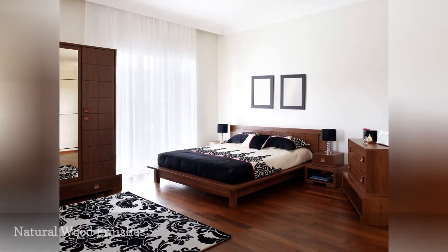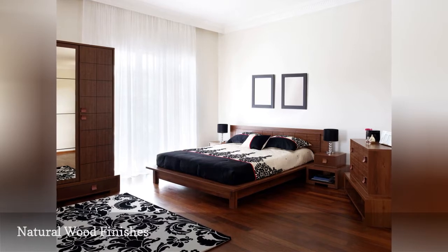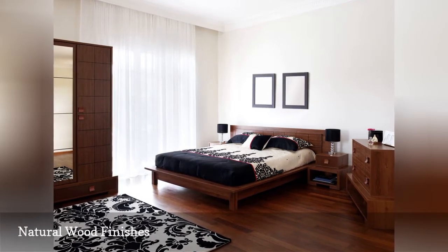Here's a bedroom that goes contemporary with the black and white color scheme, but stays traditional with the natural brown furniture.